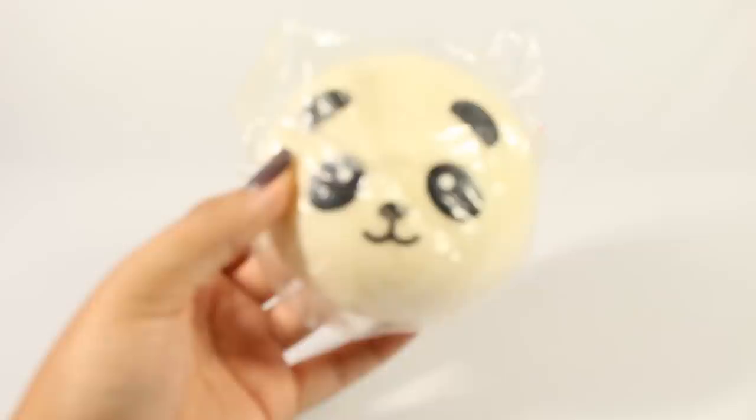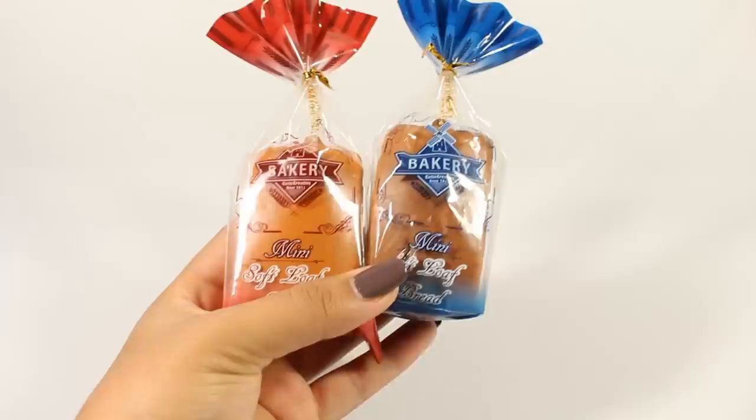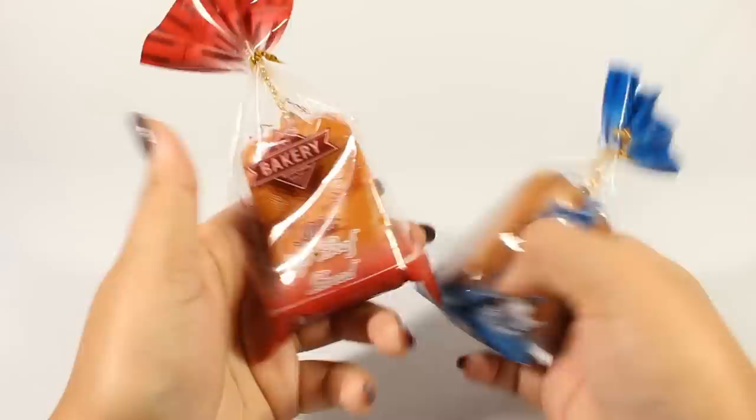Next I have a plain panda bun. This one is the squishier kind, but I do have my original in the bin. Next I have these two mini Cutie Creative mini loaves — I'm not going to open them because it's just a pain to put them back in the packaging. They have the Cutie Creative sticker on them and they are pretty squishy, just not that slow rising. I'm just a huge fan of these.